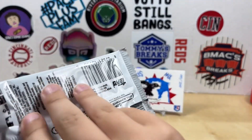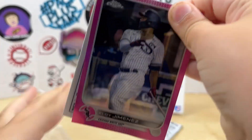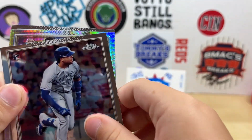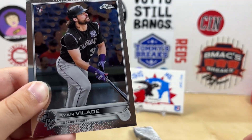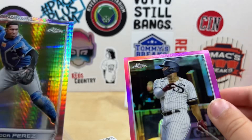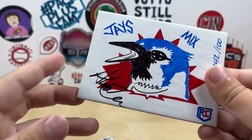All right, you're gonna rip your Topps Chrome pack now. Oh, I see something good! What do you got? You got a pink refractor of Eloy Jimenez — very cool! Adam Wainwright, Emmanuel Rivera, Salvador Perez prism refractor, refractor, and a Ryan Velade rookie. You got two refractors in one pack — that's really cool. Awesome!